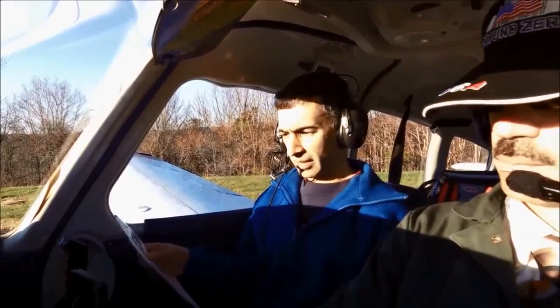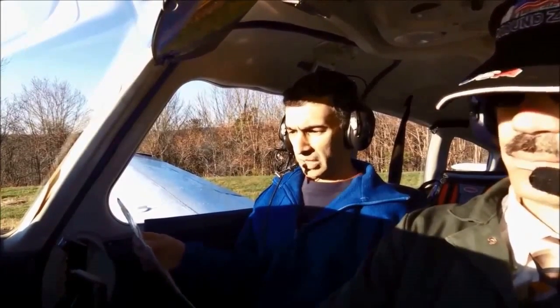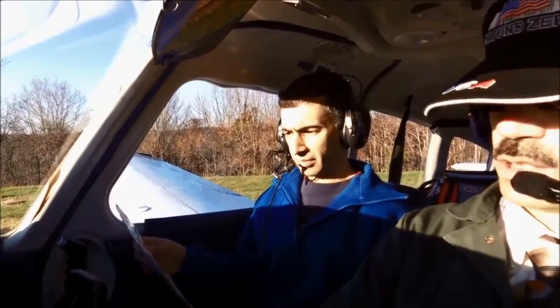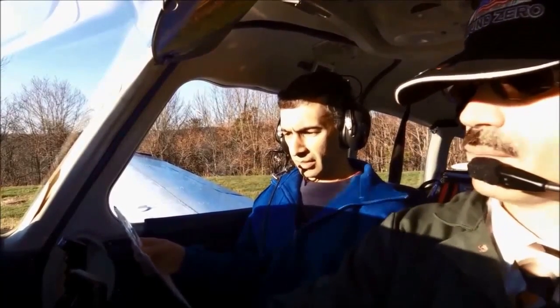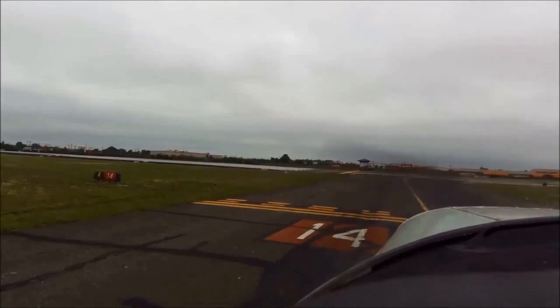Before we take off for home, we conduct our pre-take-off safety checklist. Emergency fuel pump on, pressure up, check. Mixture rich, check. Engine instruments normal. We obtain our take-off clearance from the tower and begin our journey home.